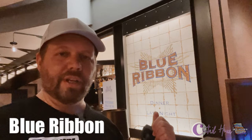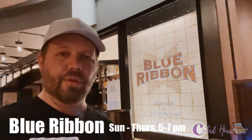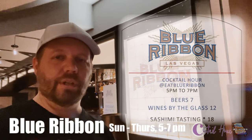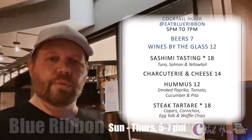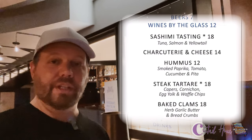Right next door to that is Blue Ribbon. Blue Ribbon has cocktail hour Monday, Tuesday, Thursday, and Sunday — a little bit of an unusual schedule — but they've got comfort food offerings on the cocktail hour menu as well as beer and wine specials starting at seven dollars.